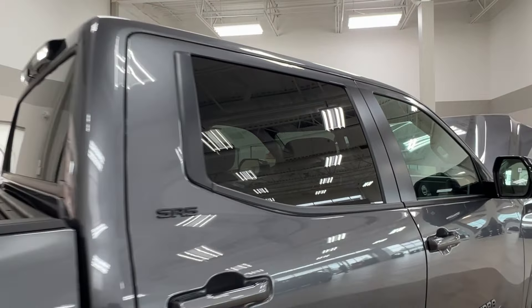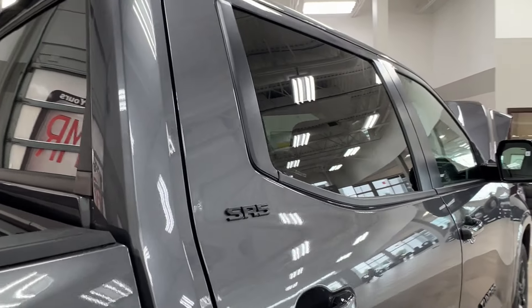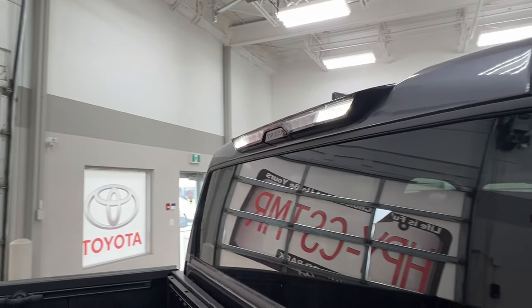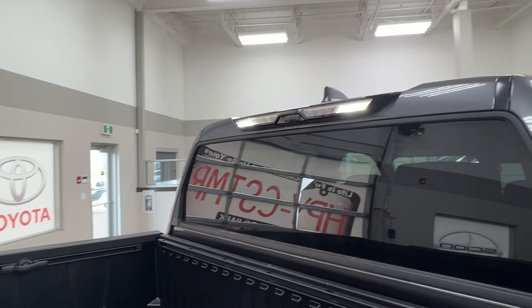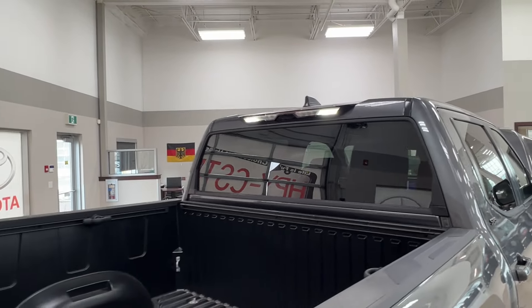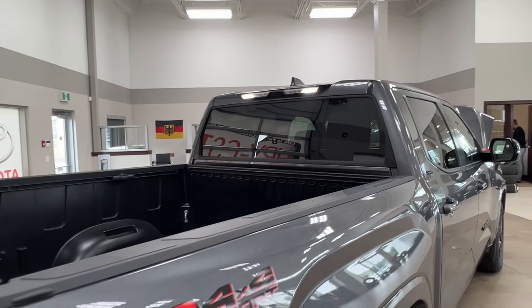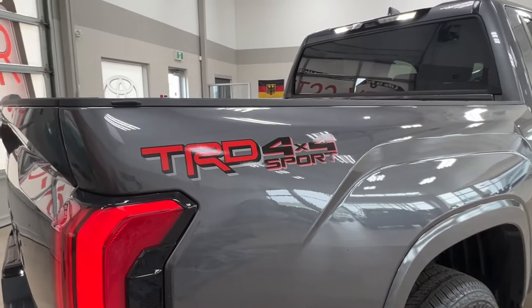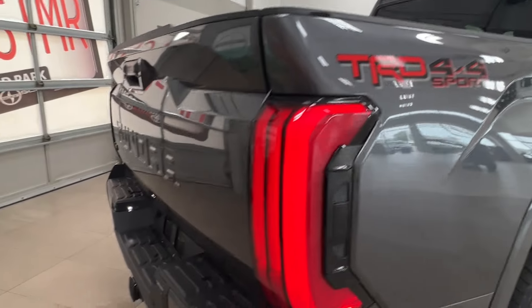Moving back, all your rear windows come with factory tinting. You also have your SR5 trim level badge on the doors. In the back we currently have the bed lamp turned on — this can be turned off or set to work automatically with opening and closing of doors. Your rear windshield is also power adjustable. On either side of the bed you have your TRD 4x4 Sport badge stickers.